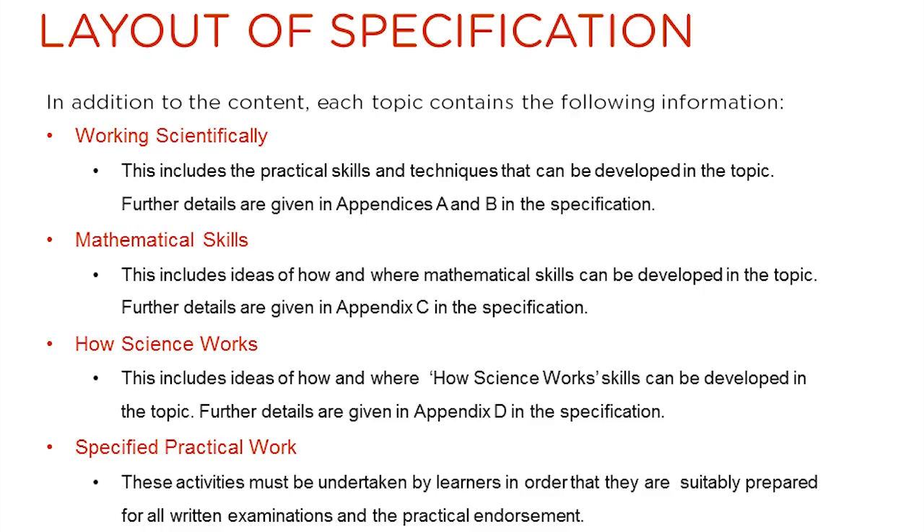Each topic within the new specification is laid out in a similar manner. Alongside the actual subject content, the following guidance is provided to aid the teaching of each topic. There is a Working Scientifically section which highlights the practical skills which could be developed in the topic. There is a Mathematical Skills section which identifies the mathematical skills which feature in the topic. There is a How Science Works section which identifies where How Science Works skills could be developed. In addition, if appropriate, specified practical work is listed at the end of the topic. These are practical activities which must be undertaken.